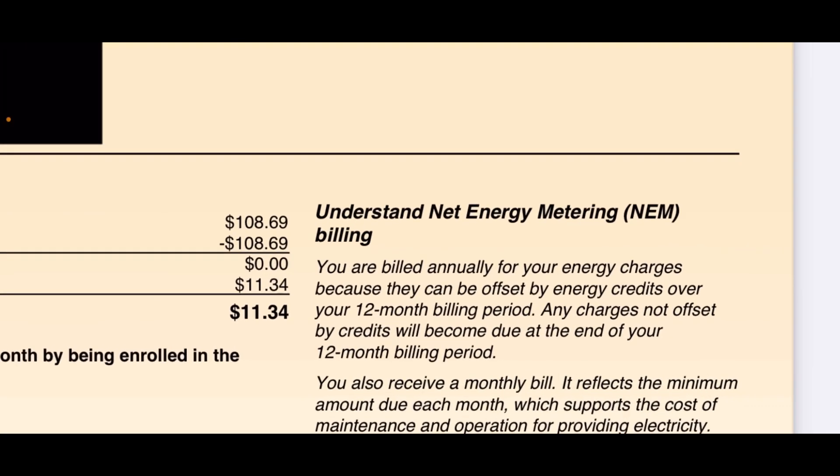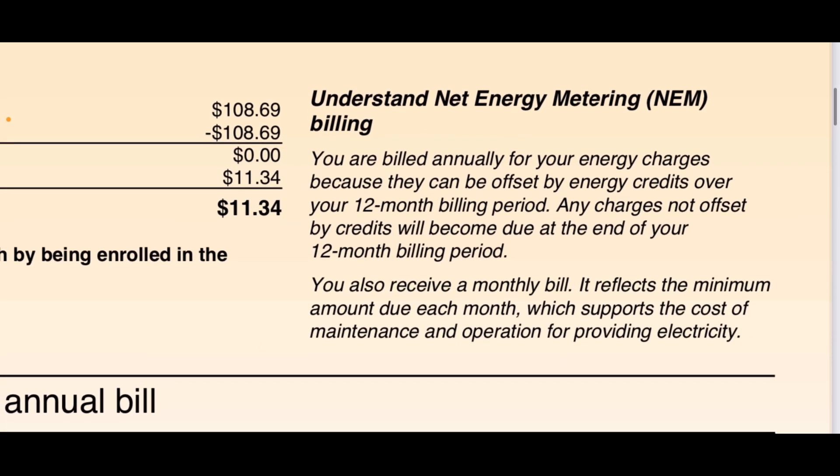The bill says: you are billed annually for your energy charges because they can be offset by energy credits over a 12-month billing period. Any charges not offset by credits will become due at the end of your 12-month billing period. You also receive a monthly bill — that's my basic charge — which reflects the minimum amount due each month, supporting the cost of maintenance and operation of providing electricity. Basically, having your house connected to the grid, you pay a basic connection fee, which is separate from energy credits.